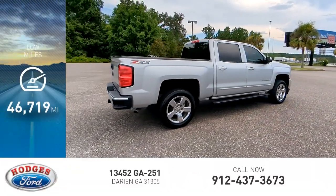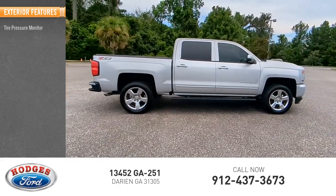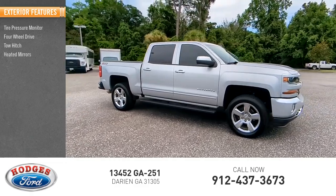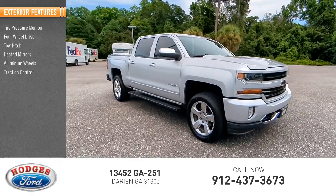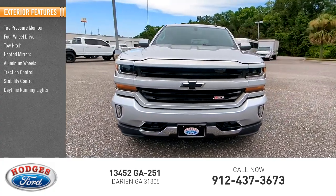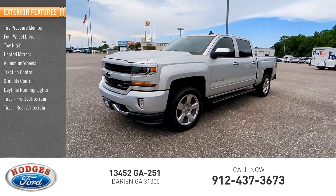This vehicle has less than 50,000 miles. Here are some of this vehicle's great options: tire pressure monitor, four-wheel drive, tow hitch, heated mirrors, aluminum wheels, traction control, stability control, daytime running lights, front all-terrain tires, and rear all-terrain tires.